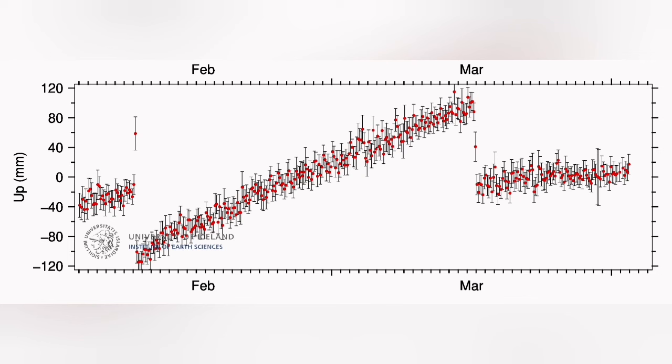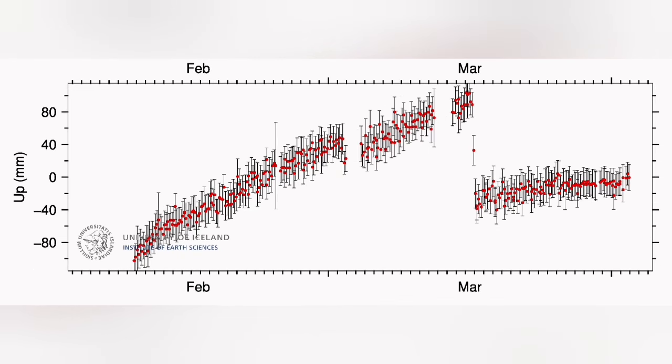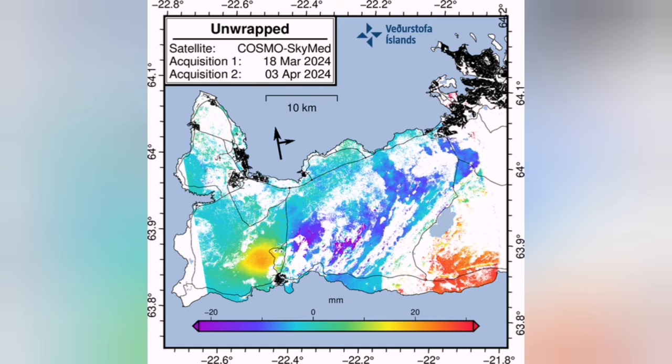To April 3rd, as you can see here on this GPS data, which shows a slight rise in the Sortsengi area. That means the land is swelling gradually, not as fast as it was before, which you can see in the previous chart diagram.